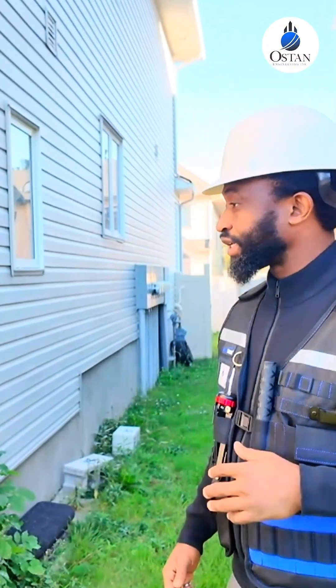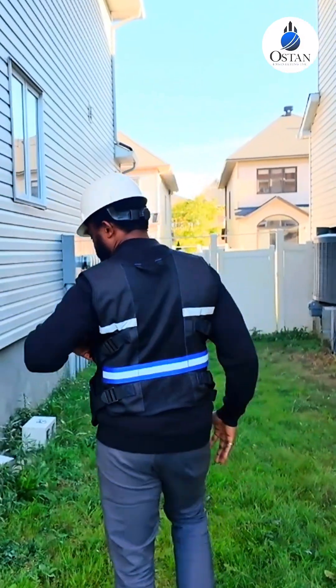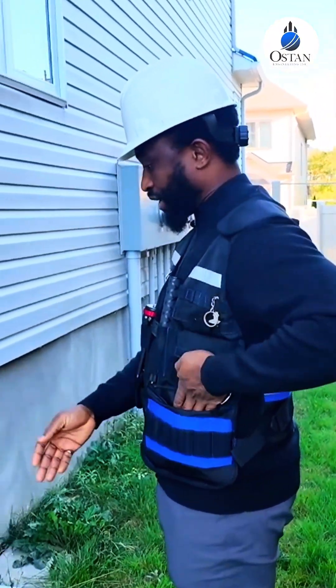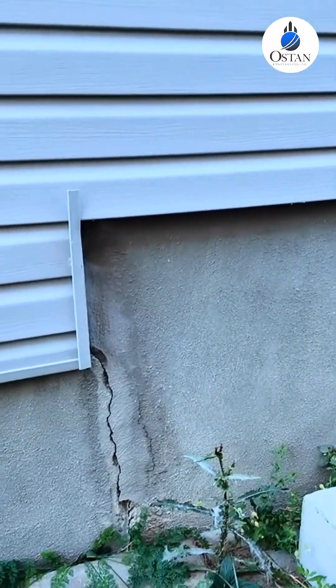So first we like to start on the outside, and then we start with the foundation. So right here, I'm going through the foundation and right here there is a crack — and as you can see on this crack, it appears it's been repaired before.